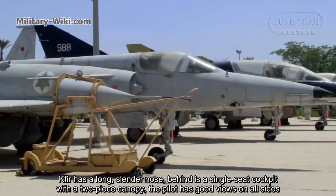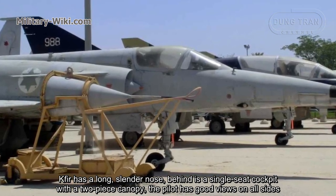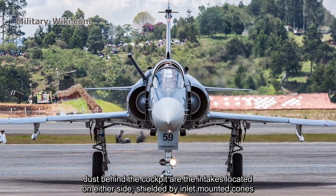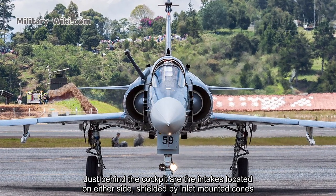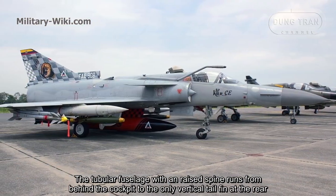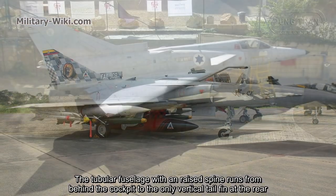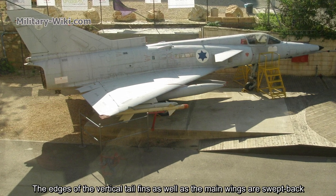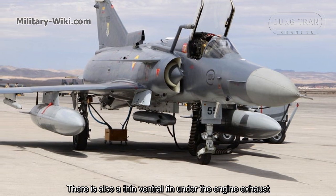The Kfir has a long, slender nose. Behind it is a single-seat cockpit with a two-piece canopy, giving the pilot good views on all sides. Just behind the cockpit are the intakes located on either side, shielded by inlet-mounted cones. The two-piece fuselage with unraised spine runs from behind the cockpit to the large vertical tail fin at the rear. The edges of the vertical tail fins, as well as the main wings, are swept back. There is also a thin ventral fin under the engine exhaust.